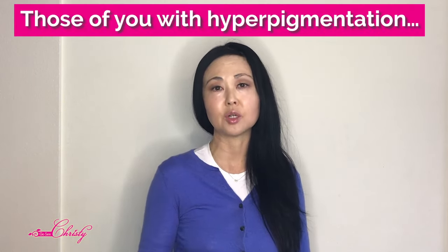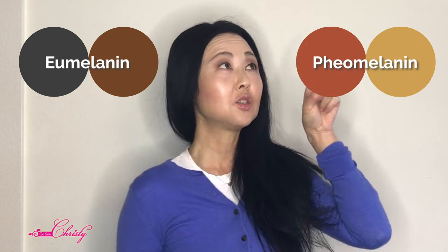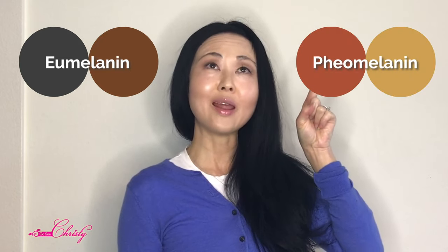According to one study, Glutathione works by inhibiting tyrosinase activity during melanogenesis. While making melanin, Glutathione takes the eumelanin — the black-brownish pigment — and converts it to pheomelanin, which is a red-yellow pigment. The link to this clinical study will be in the description below.